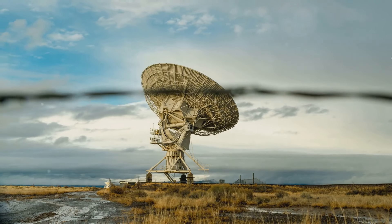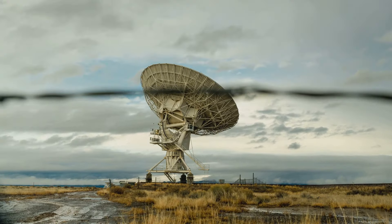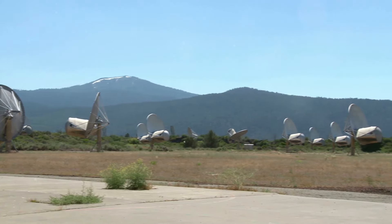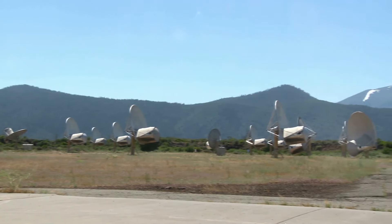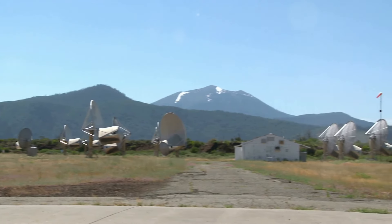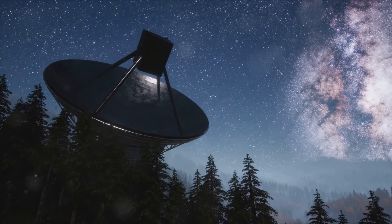There are four components to radio telescopes. The antenna can be a large parabolic dish or an array of antennas that capture radio waves from space. Then there is the receiver, which converts the radio waves into electrical signals. There must also be an amplifier, which boosts the weak signals for further processing. And then a computer analyzes and processes the data to create images or spectra.